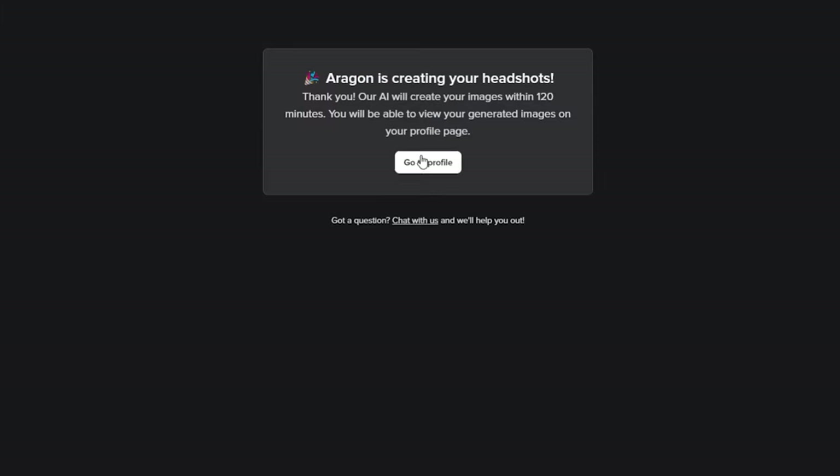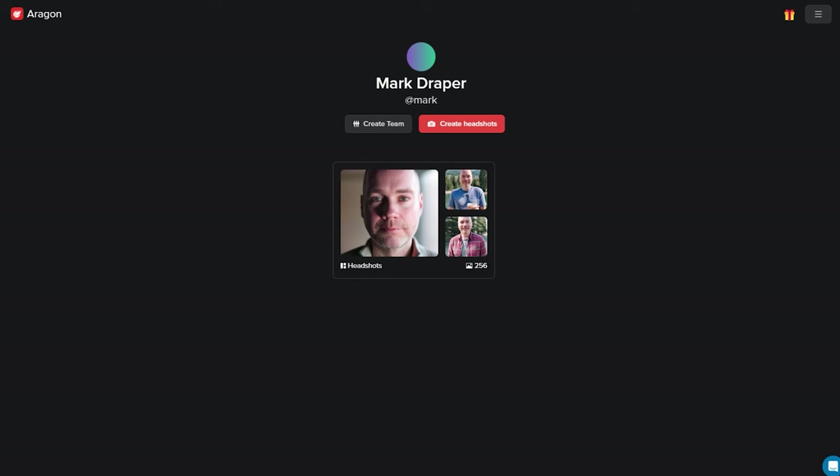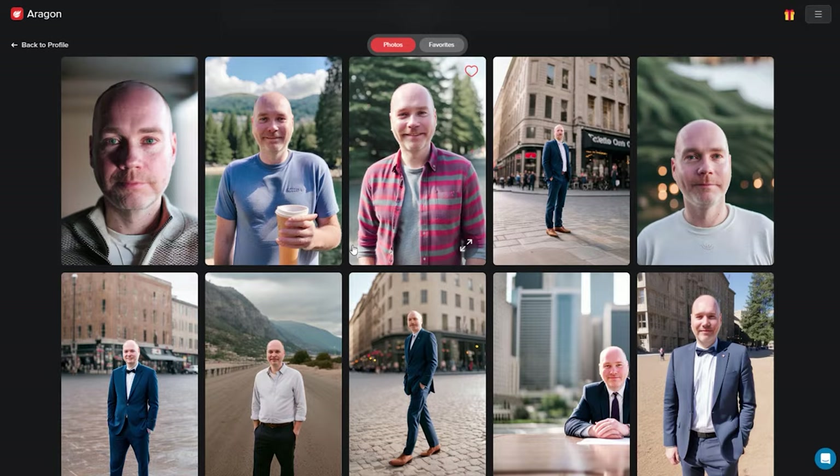Once you're happy you then have to sit back and wait, as it can take a couple of hours to generate all your headshots. The package I chose said 200 plus and I ended up with 256. When you click in you get a nice interface that allows you to go through them. They're all portrait size, so what you'll want to do is download the ones you like and then crop them if you want them as a profile photo.